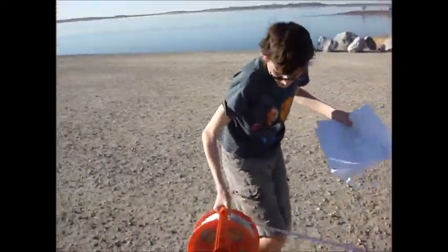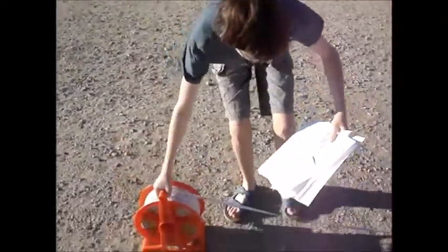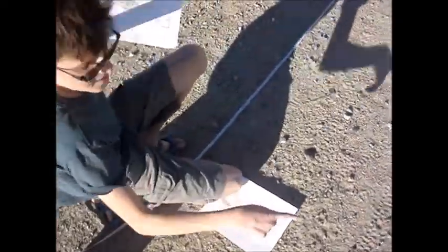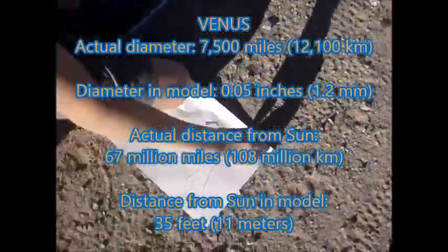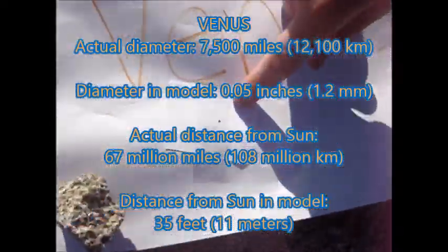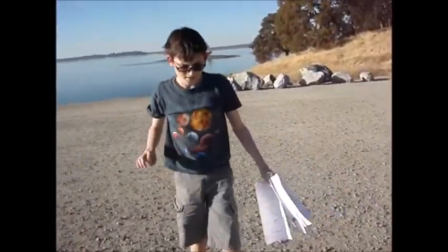Next up on our list is Venus, coming in at about 35 feet, 11 meters. We have Venus. This is a little bigger, so you might be able to focus the camera on Venus. You might be able to see a little dot there. It's about 1.2 millimeters in diameter at the scale, so it is tiny.